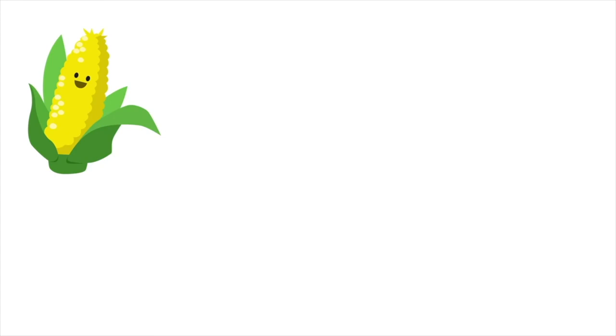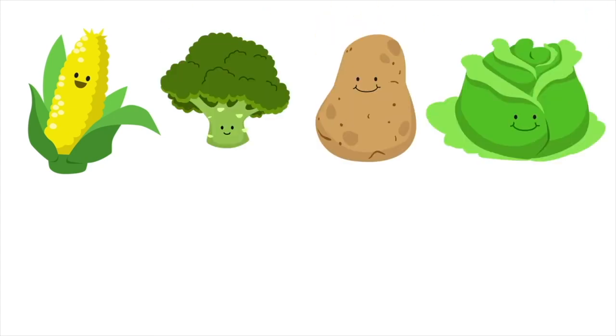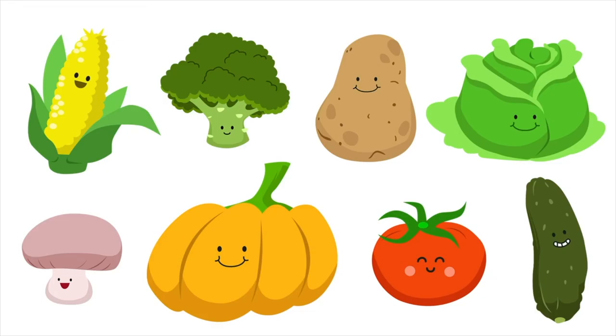Vegetables: Corn, Broccoli, Potato, Lettuce, Mushroom, Pumpkin, Tomato, Cucumber.